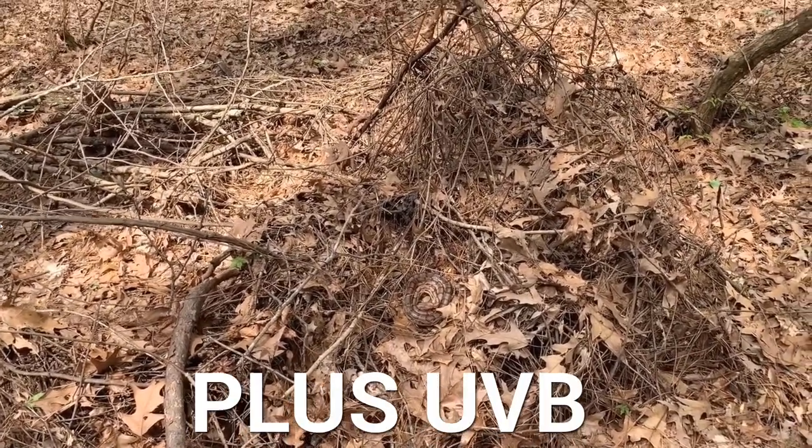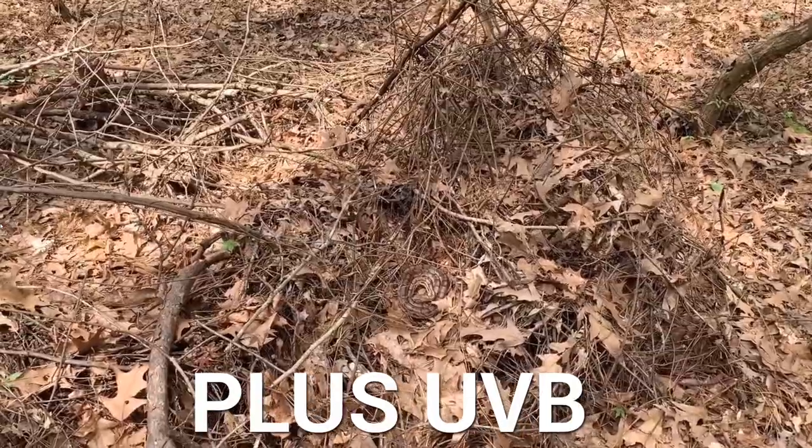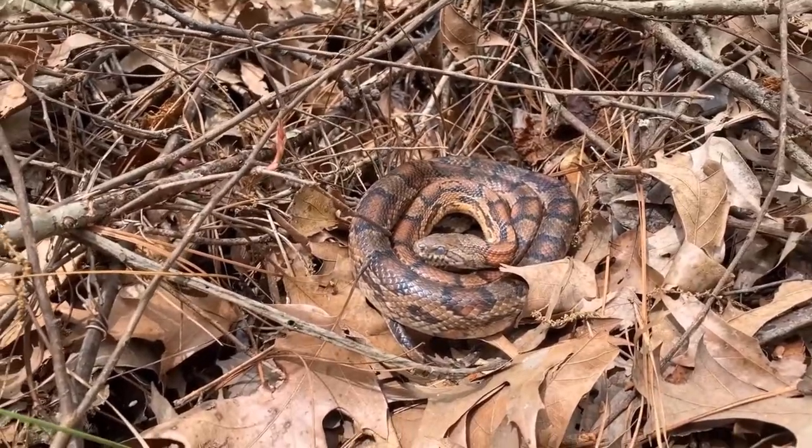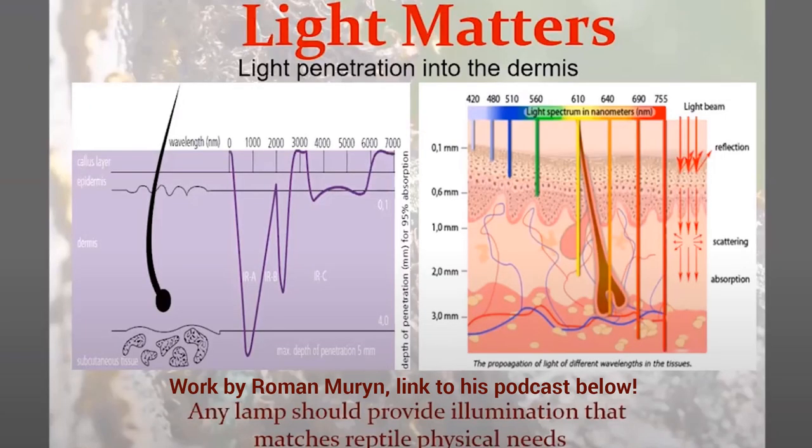They bask because they're receiving the most efficient form of energy possible: short-wave infrared energy directly from the sun. Short-wave infrared passes through the scales of reptiles much more efficiently — through the skin, through the fat tissue — reaching the blood vessels, where warmed blood is pumped around the body. It's far more efficient than long-wave infrared, which barely passes the scales. Belly heat is the least efficient way for a reptile to warm up.